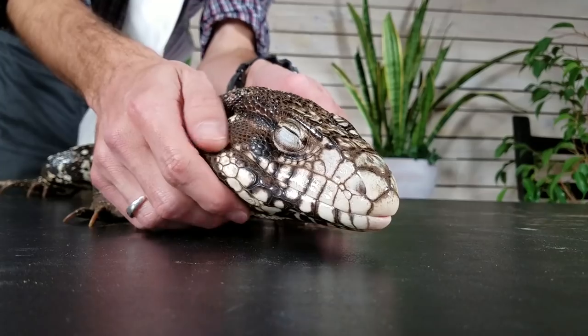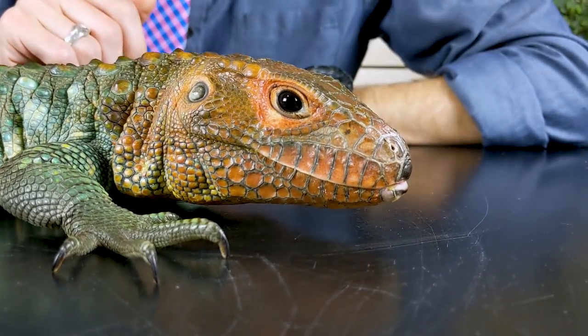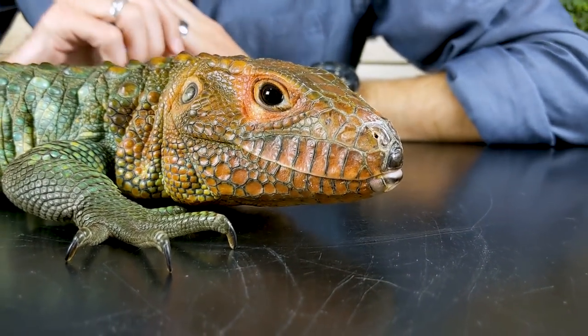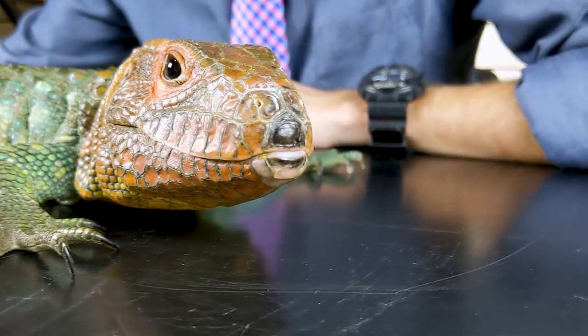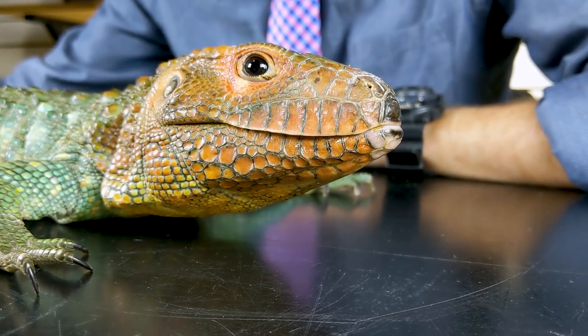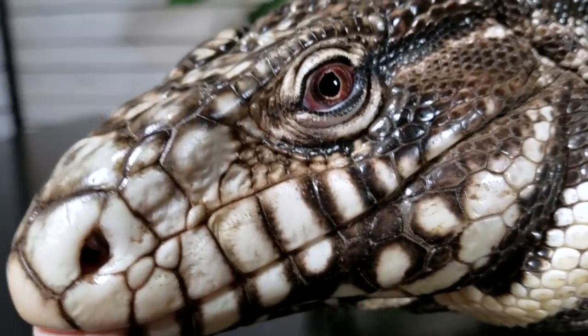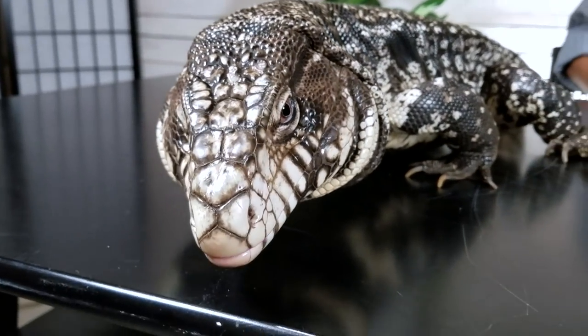Tegus make better pets than caiman lizards because they're easier and cheaper to keep. But tegus are not caiman lizards. If you have the money and dedication that is required for a caiman lizard — especially if you can happen to find one captive bred, which is very difficult — they can be absolutely amazing, one of the coolest lizards you could possibly get. Frankly, I can recommend either of these. But if you're looking for the easier and more affordable of the two, definitely go with the tegu. As always, like and subscribe. Be sure to check out our full videos on both the Argentine tegu and the caiman lizard. We hope to see you real soon.